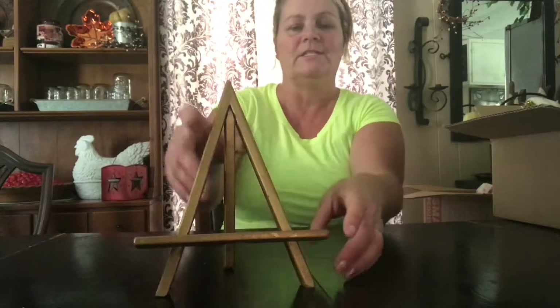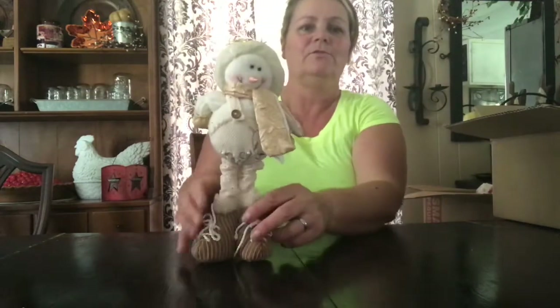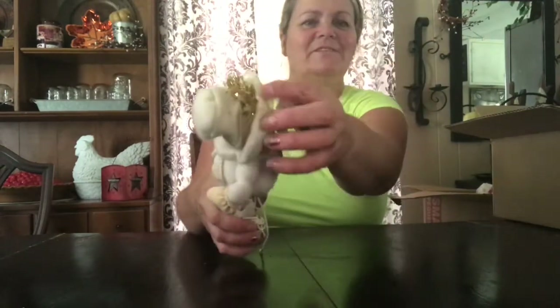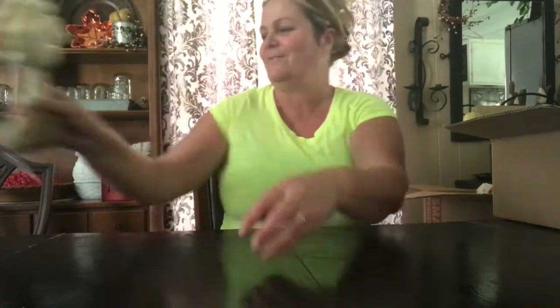Now I'm going to show the 25 cent items — everything else will be 25 cents a piece. The first one is this cute little easel and it's really cute — it's made of wood. I also got this cute little snowman. It's got a little bit of tinsel on her hat and I just thought that was really, really cute. That was a quarter.